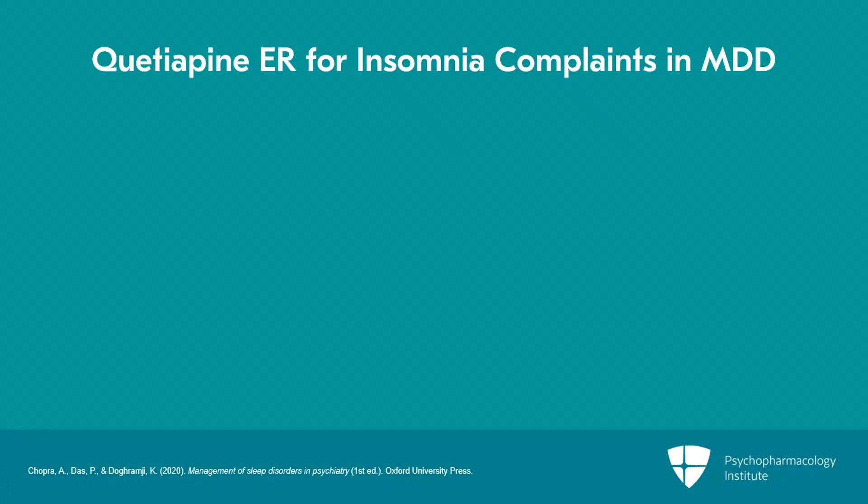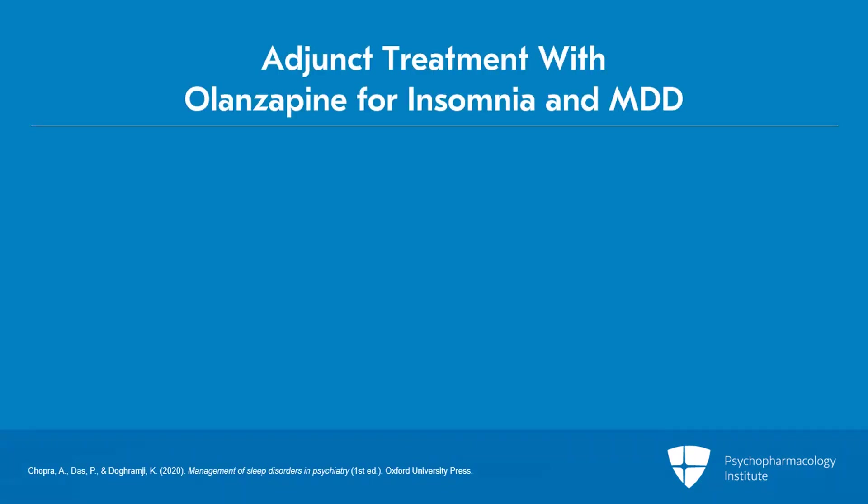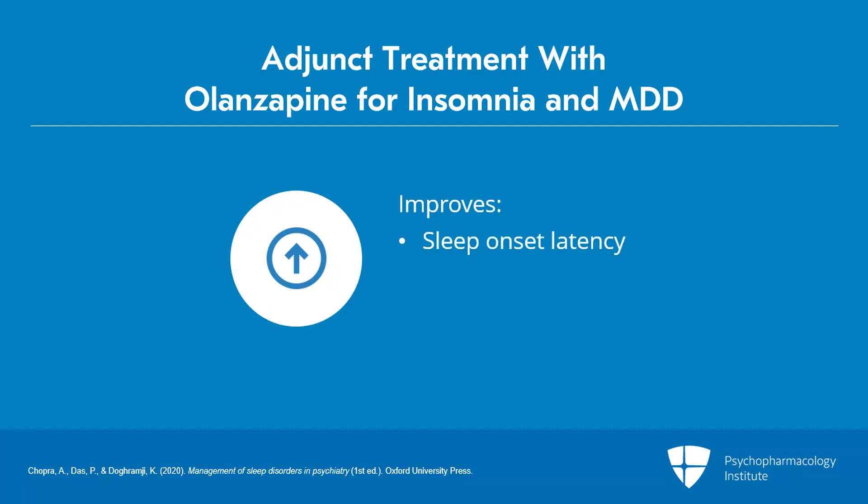The role of atypical antipsychotics in treating insomnia complaints in patients with major depressive disorder has been investigated in a few studies. Quetiapine extended-release at doses of 50 to 300 milligrams has been examined for efficacy in improving sleep outcomes. Both objective and subjective improvements in sleep quality have been reported for quetiapine extended-release, as both adjunct and monotherapy for major depressive disorder. Adjunct olanzapine has been associated with improvements in sleep onset latency, sleep efficiency, and total sleep time based on polysomnography findings.